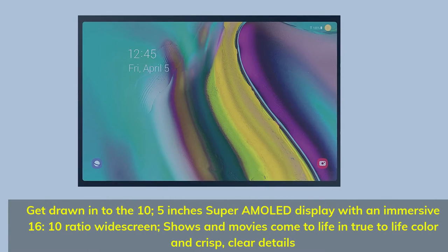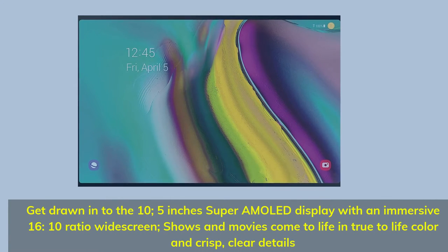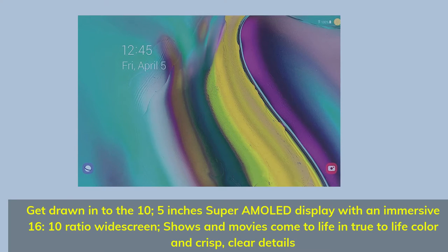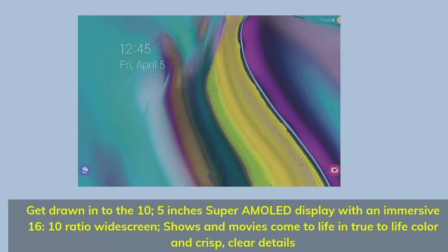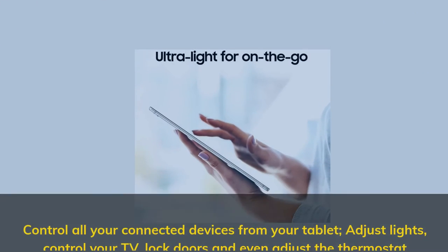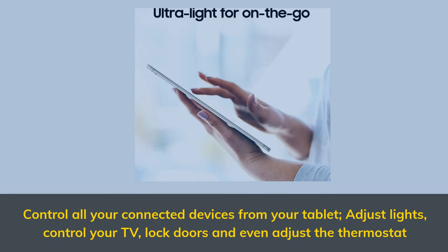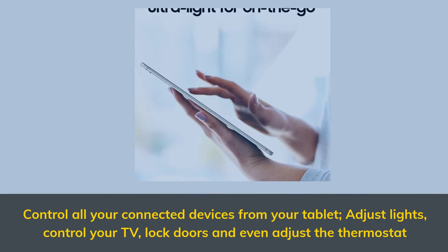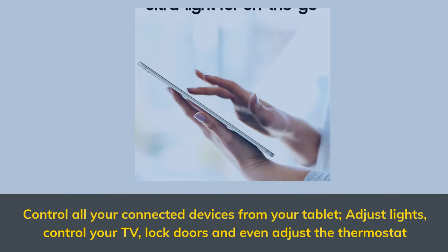Get drawn into the 10.5-inch Super AMOLED display with an immersive 16:10 ratio wide screen. Shows and movies come to life in true-to-life color and crisp, clear details. Control all your connected devices from your tablet — adjust lights, control your TV, lock doors, and even adjust the thermostat.